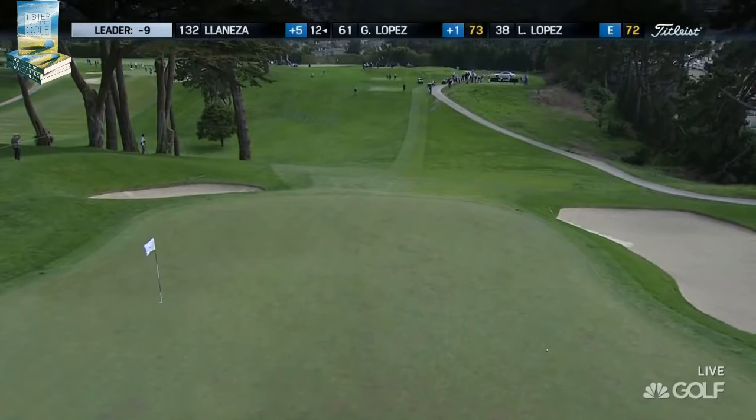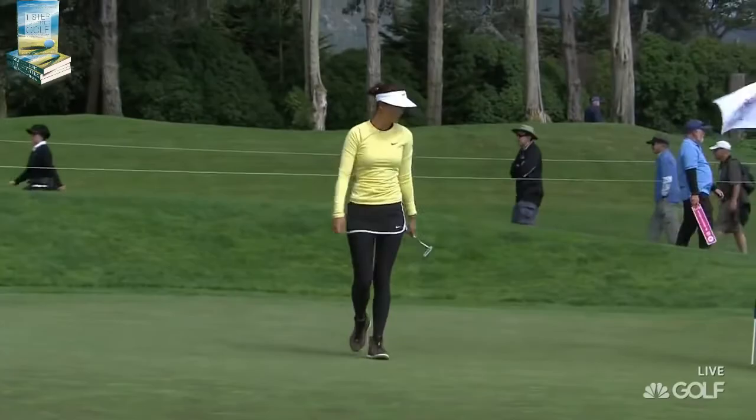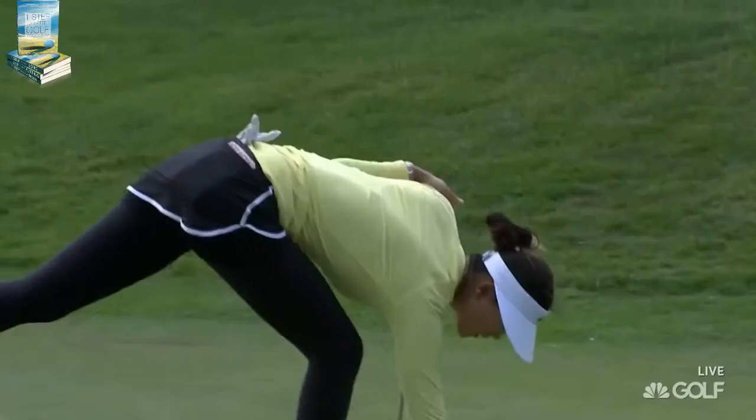An ace at this hole wins the new K900 from Kia. This is back at the 12th, Michelle Wie now for par. I'd like to see more consistency — she was in that green-side bunker, went bunker to bunker, and manages to save her four. Well done, she's hanging in there.